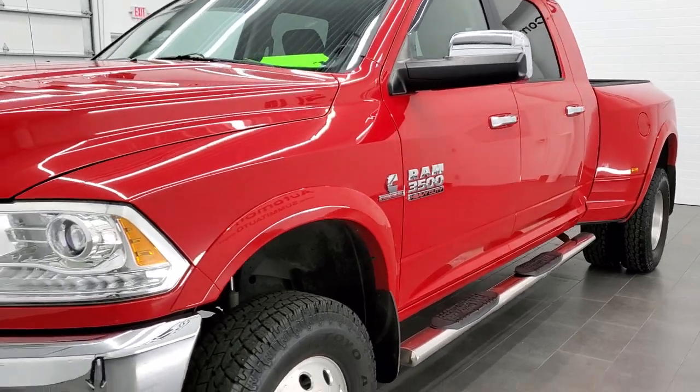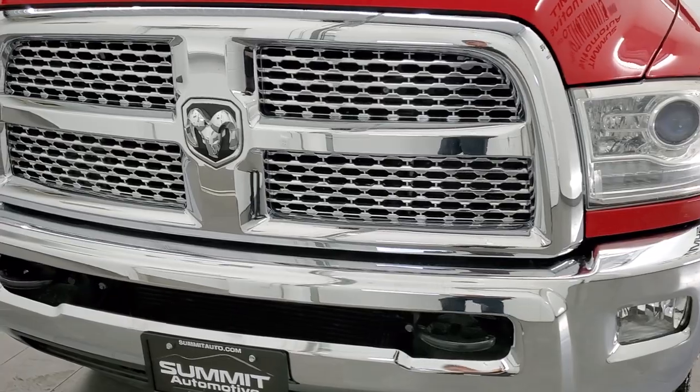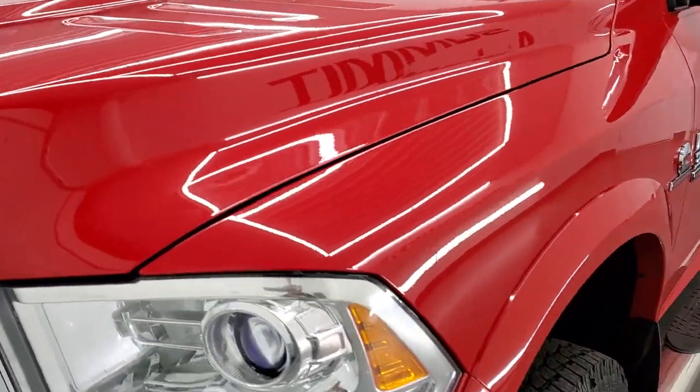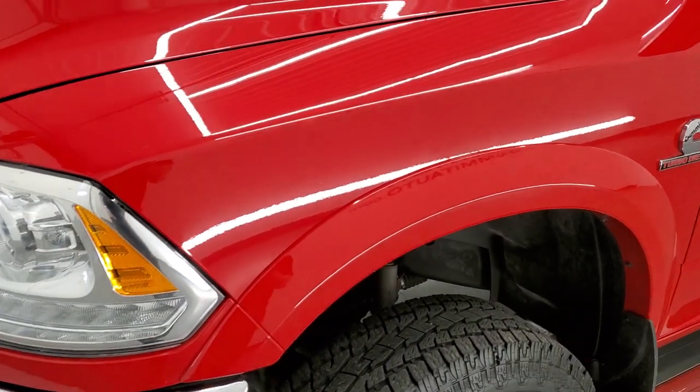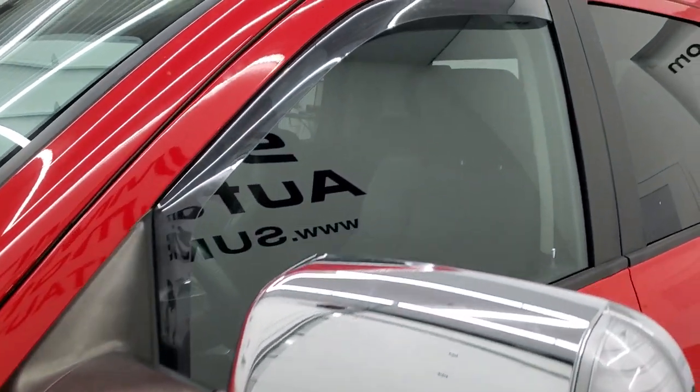Flame red clear coat is the color. We shoot all of our videos in 1080p, 60 frames per second. So if you have HD capabilities on your computer, tablet, or smartphone device, turn them on right now because it is definitely your best way to check out the quality and condition of the truck before seeing it in person.